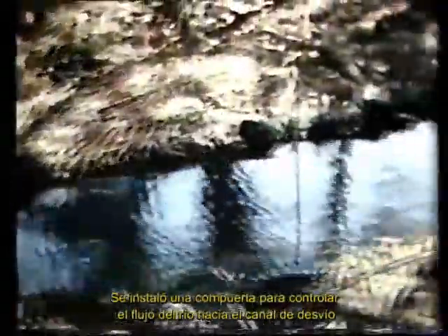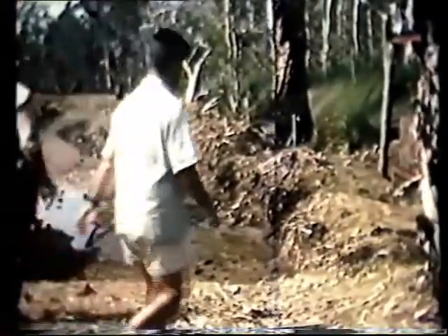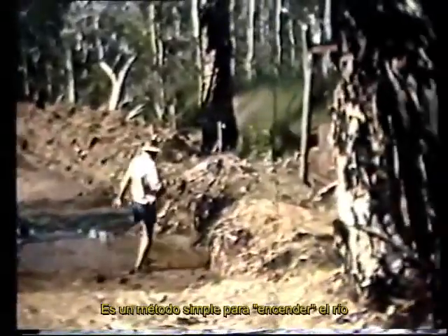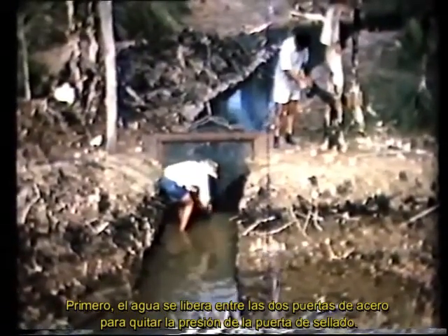If water is to be used, it must first be brought under complete control. A water gate was installed to control the river flow to the diversion channel. The water gate consists of an iron frame with fins which are embedded well into the earth around the channel and firmly fixed with concrete. There are two doors to the river water gate: a ceiling door and a leaking door. It is a simple matter to turn on the river. First, the water is released from between the two steel gates to take the pressure off the ceiling gate.